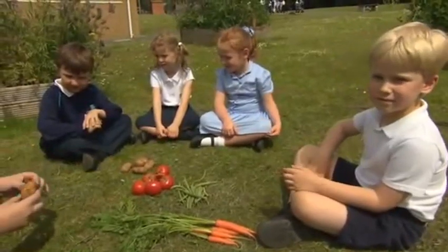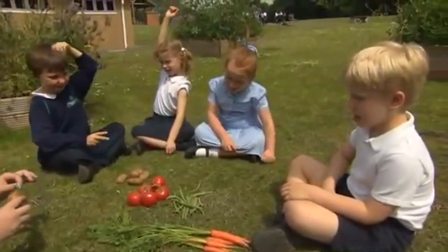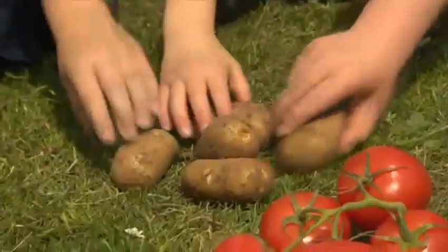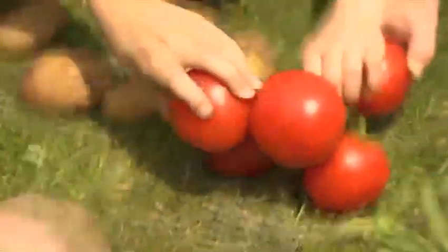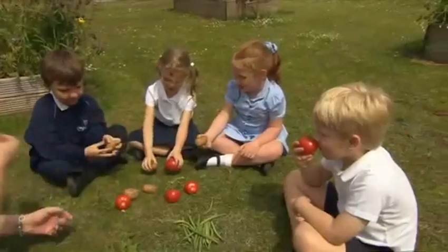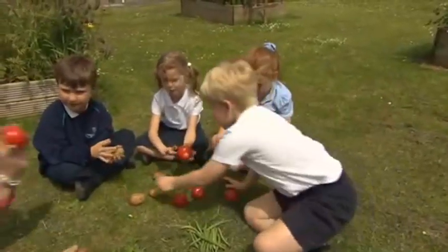Look at all the vegetables. Beans. Potatoes. Tomatoes. And carrots. The children like vegetables. Yum!